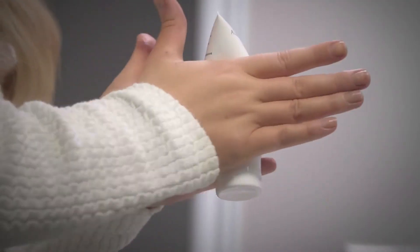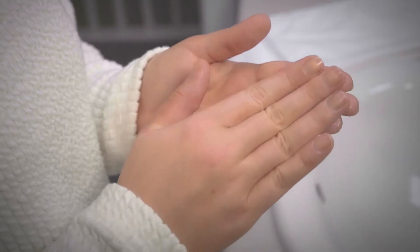Eliminate dry, flaky skin while softening the appearance of stretch marks, fine wrinkles, and ingrown hairs with Phenomenol. Phenomenol will leave your skin addicted for life. Use Phenomenol to help skin conditions such as eczema, psoriasis, and keratosis.